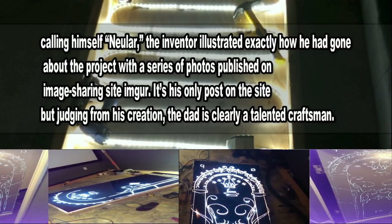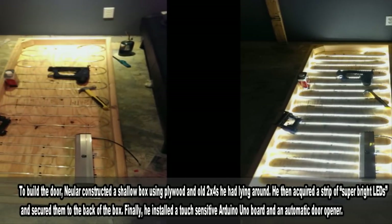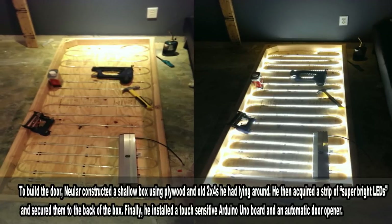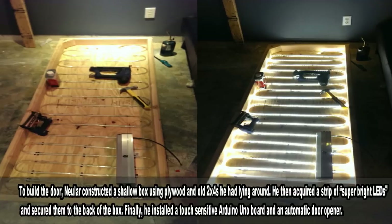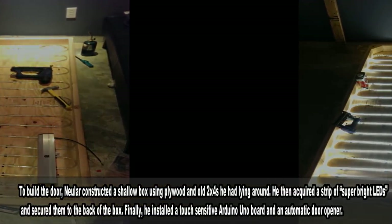It's his only post on the site, but judging from his creation, the dad is clearly a talented craftsman. To build the door, Newler constructed a shallow box using plywood and old 2x4s he had laying around. He then acquired a strip of super-bright LEDs and secured them to the back of the box. Finally, he installed a touch-sensitive Arduino Uno board and an automatic door opener.